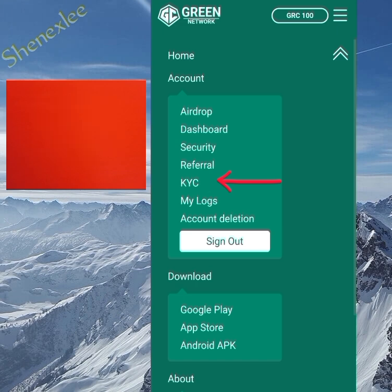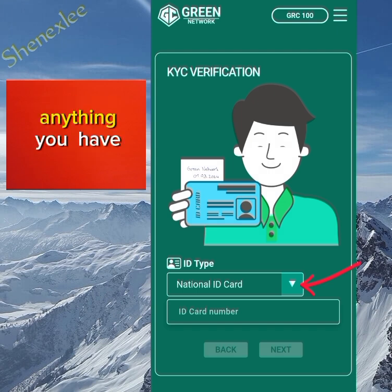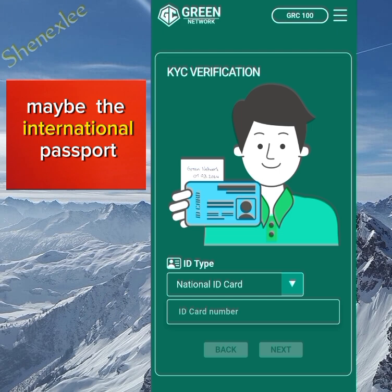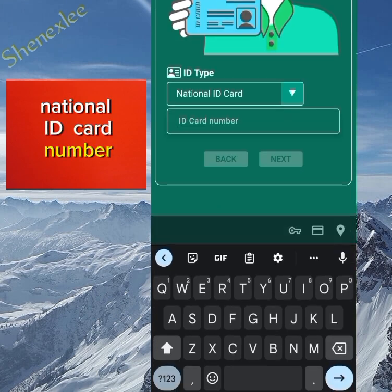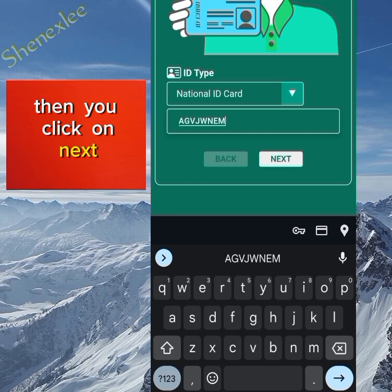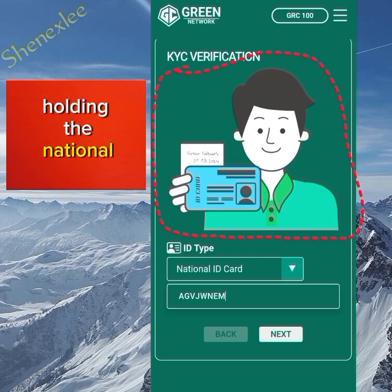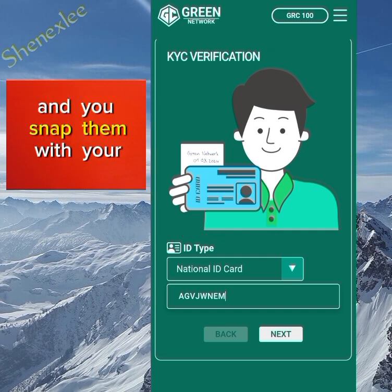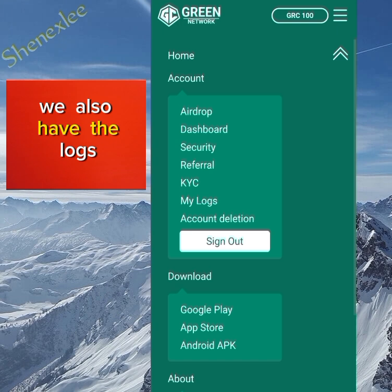Moving on to KYC — it's pretty easy. You can change the document type from National ID Card to an international passport or others, but national ID card is preferable. Enter your national ID card number and click Next. Then you need to take a photo of yourself holding the national ID card along with a small paper where you write 'Green Network' and the date. Hold them up with your face visible and snap — you're good to go.